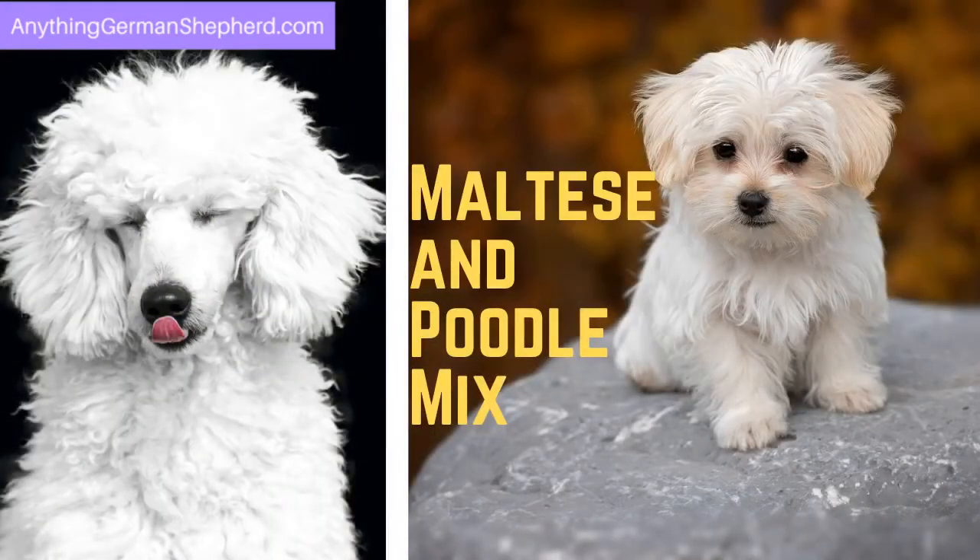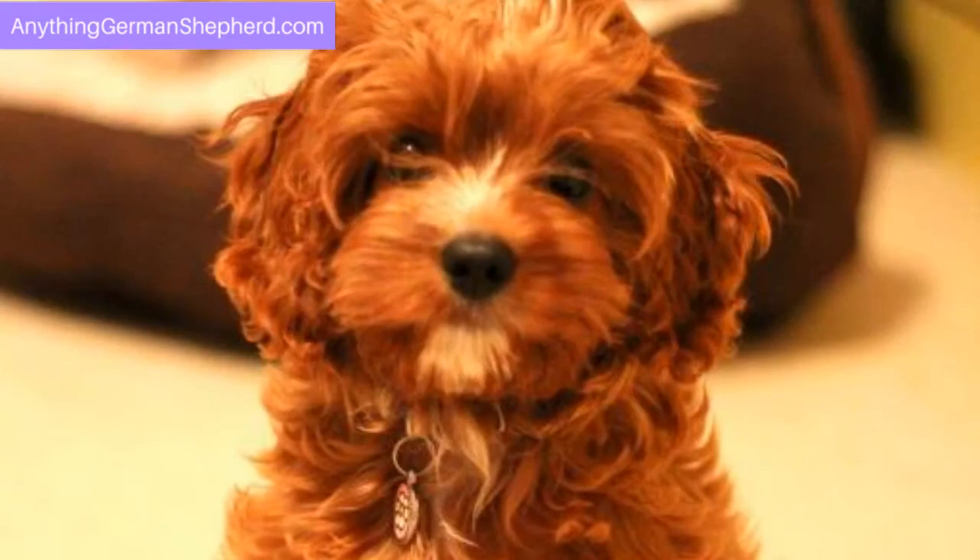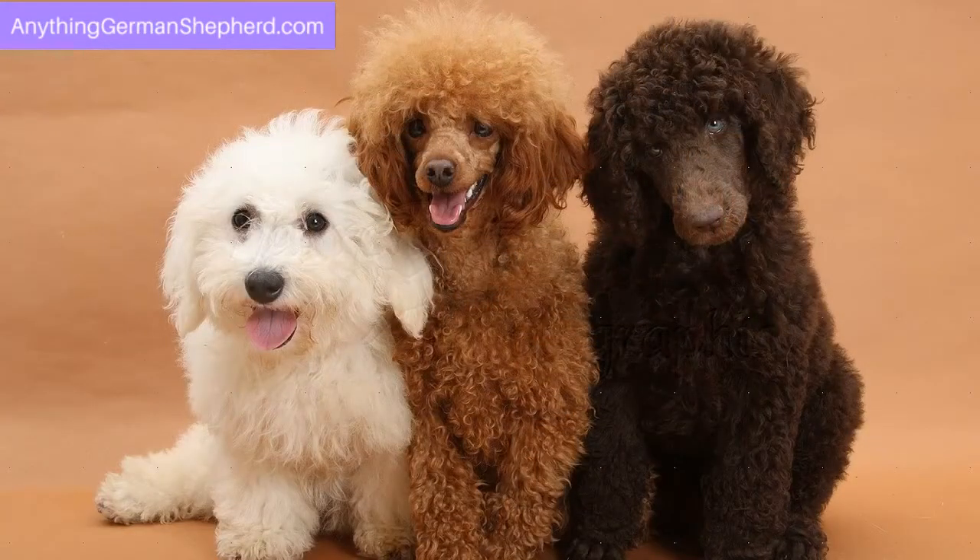The Maltese and Poodle mix is called the Maltipoo. Charming, affectionate, and loving — this is how Maltipoos are often described. Because of its poodle genes, it often comes in brown color rather than white. The cute face is the same, though, and it remains a great family pet.